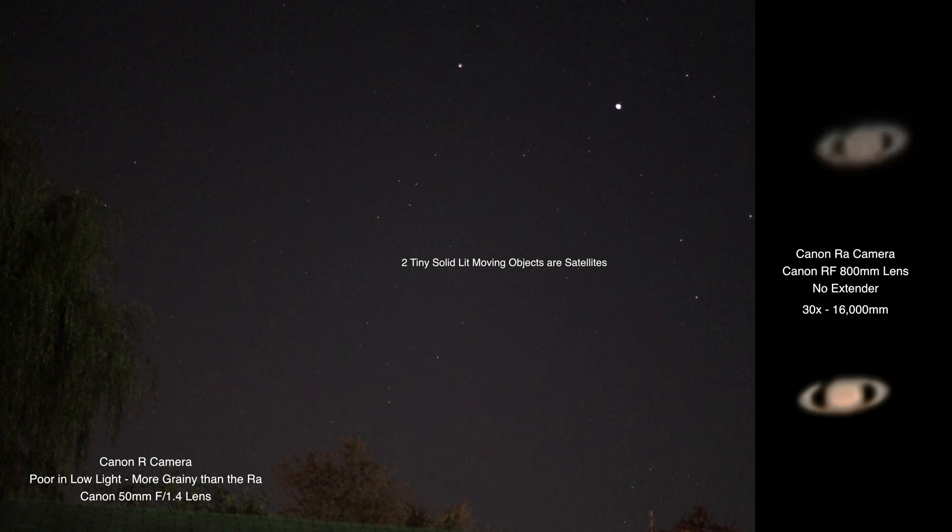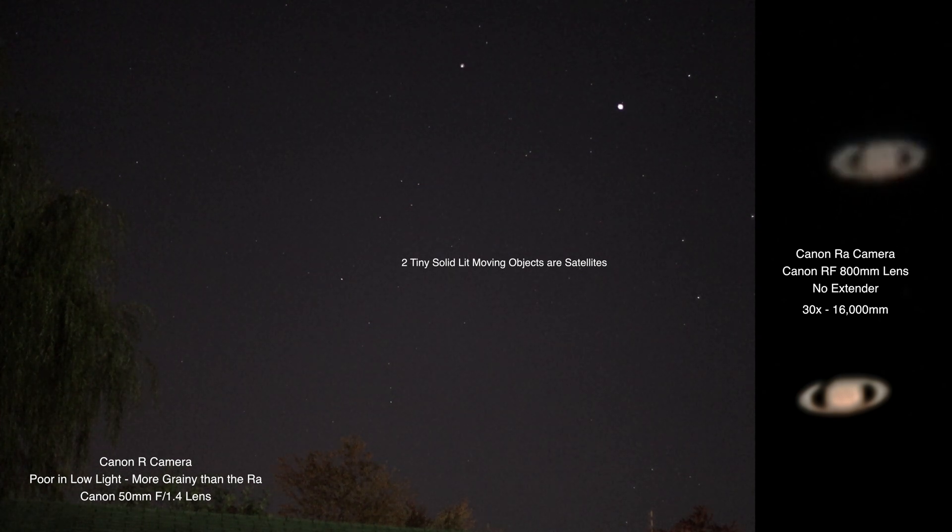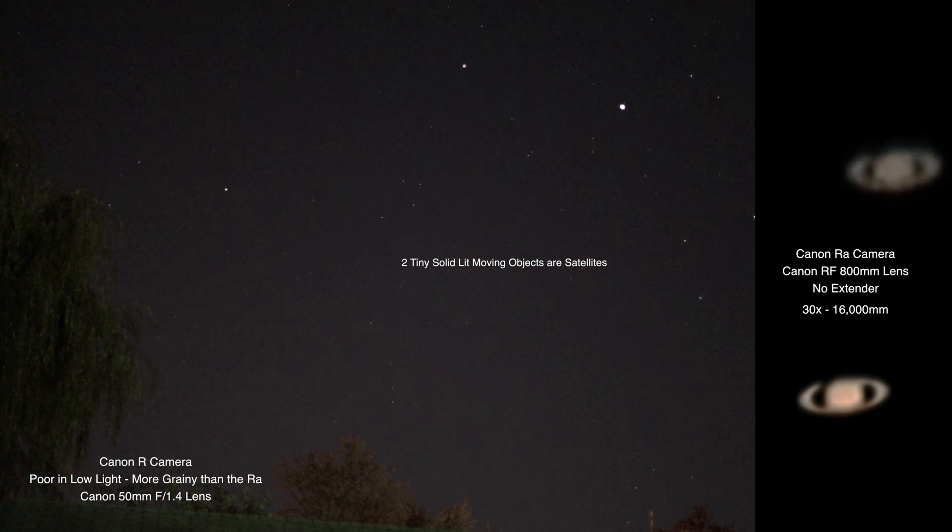Anyway, my main goal tonight is to get Mars. It's still a bit too early — it's 7:55 PM — so I want to wait until Mars gets higher up in the sky. The zoomed-in footage is with a Canon RA camera and the 800 millimeter RF lens without an extender, at 30x. The wide field of view is the Canon R, which I don't like using at night because it doesn't have quite as good low-light performance as the RA, but I wanted to try something different. Swapping cameras is gonna take a lot of effort.